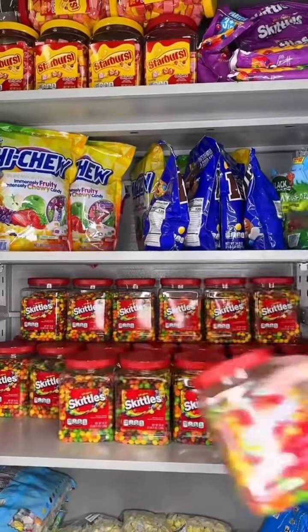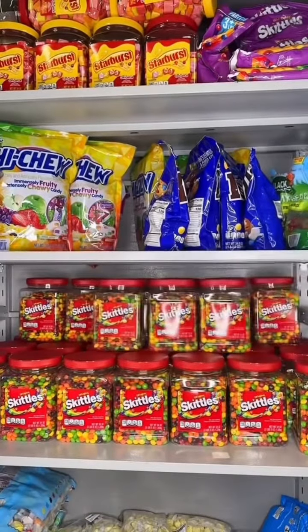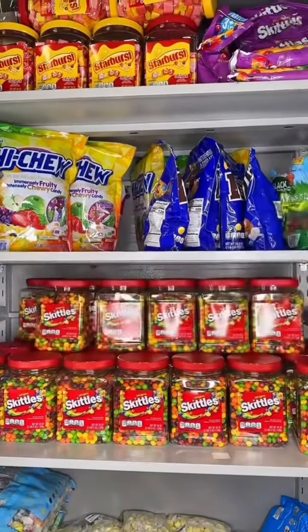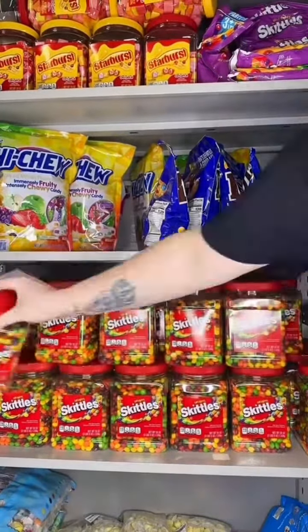Now that we got our restock of Skittles, we are processing them right now in all four of our machines. This is about a week's worth of Skittles for us — this is how many we get delivered on a weekly basis.